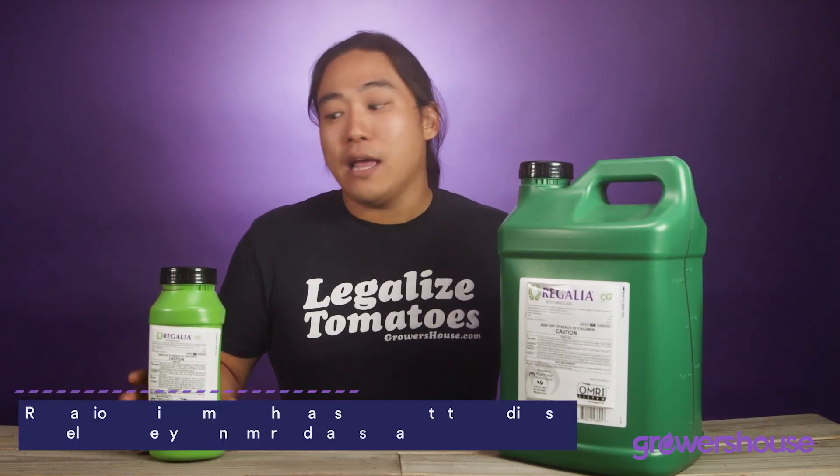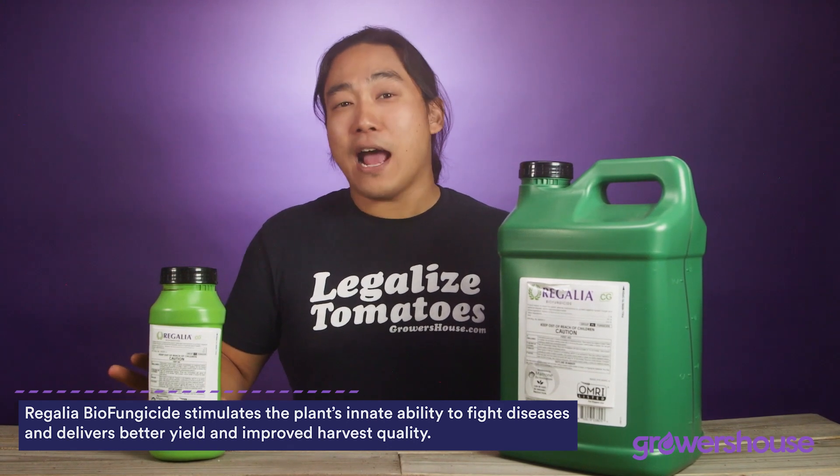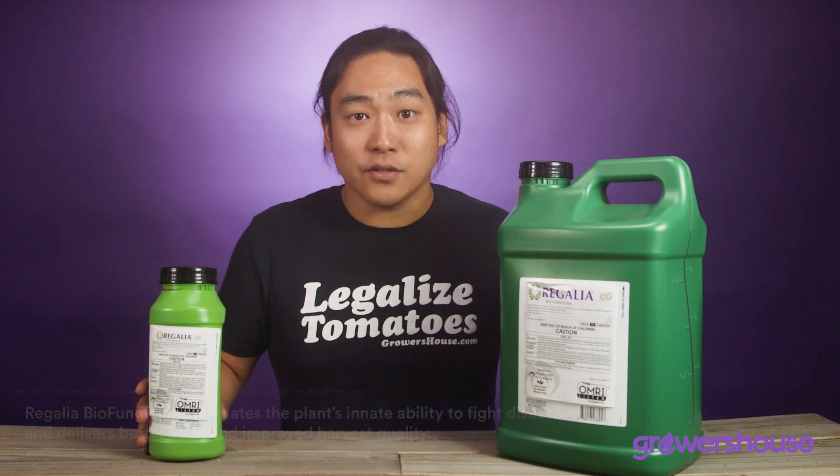It is one of the products that we always have in our IPM arsenal, and not only does it protect the plant against fungal pathogens, but there have been studies showing that it improves the general vigor, improves the yield, and improves resistance against other pests as well.